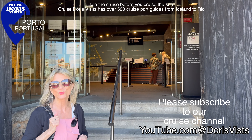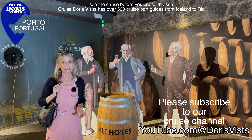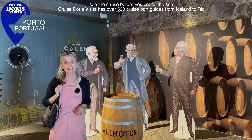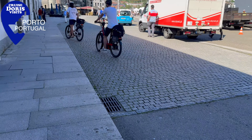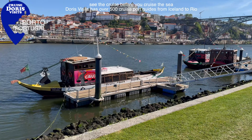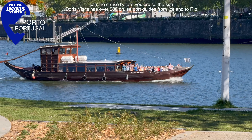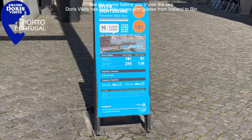Porto is the start of many a river cruise up the Douro, so we had to take a cruise. There are more stalls along the river — bring some euros. Here in Porto you can see the port being made, rather like our tour of champagne in France which you can see on Doris Visits. Here you go through the caves, see the process, and then at the end you have a port tasting.